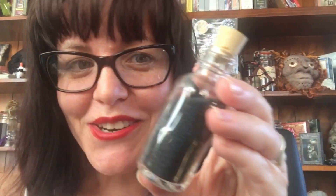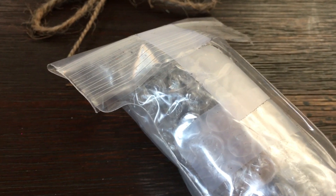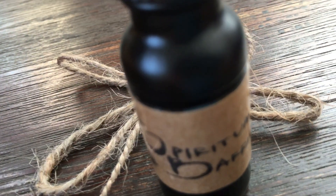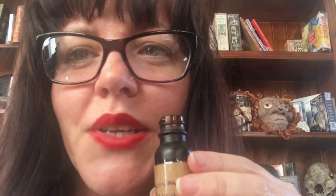This is the cedarwood incense, and it is so nice — oh look at it, it's dense. Here's the magical oil. Let's have a look inside — it's very beautifully packaged. It is the spiritual barrier oil. It's very fresh; the smell is subtle but very fresh.